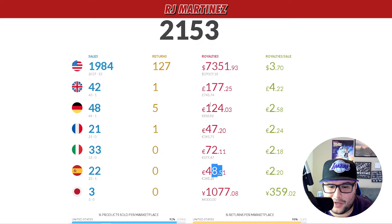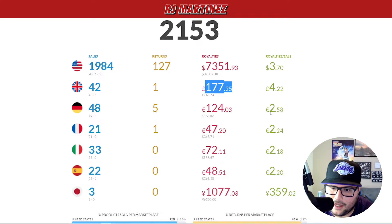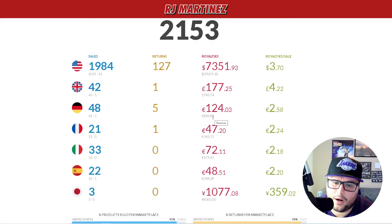My goal going into Q4 is to average a thousand dollars a month across the different marketplaces. From what I'm seeing, I definitely think these three marketplaces will be doing over a thousand. The goal is to get all the other marketplaces to do over a thousand too, because the numbers right now going into Q4 should be higher — within three months these two could be doing over $300 or $400 a month.